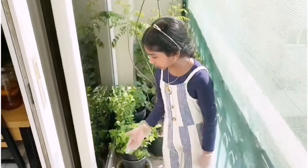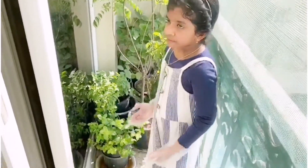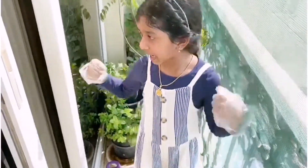This is rice-based water. We always use this for plants. For that, the plants are very healthy.